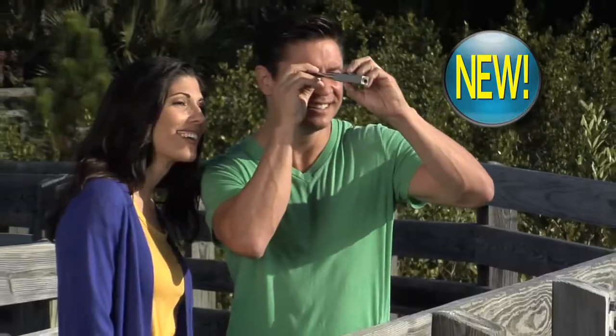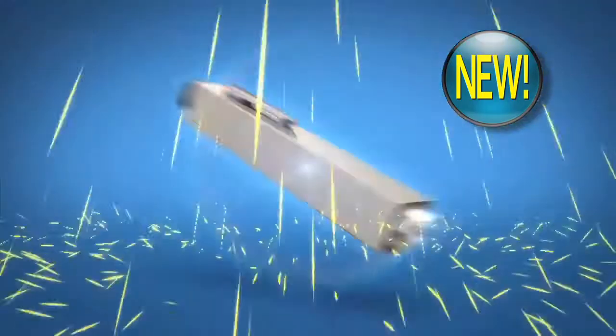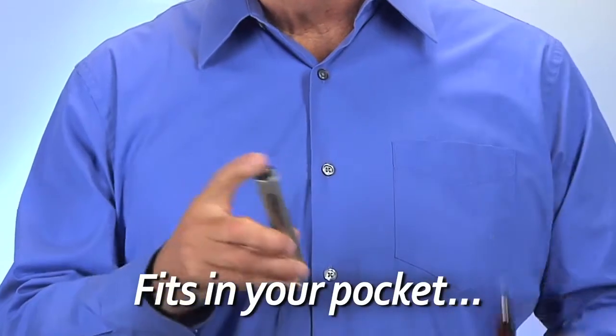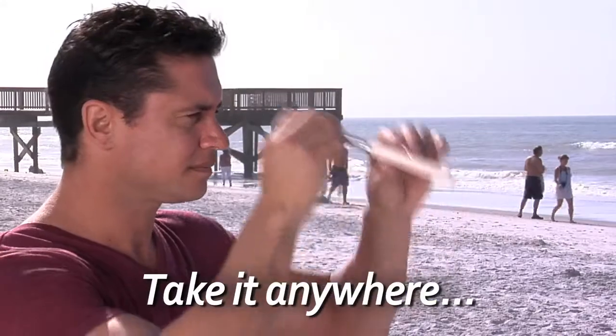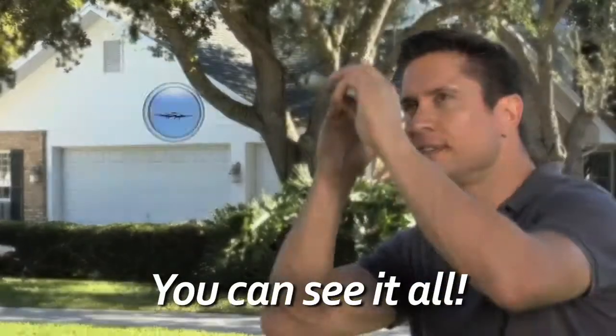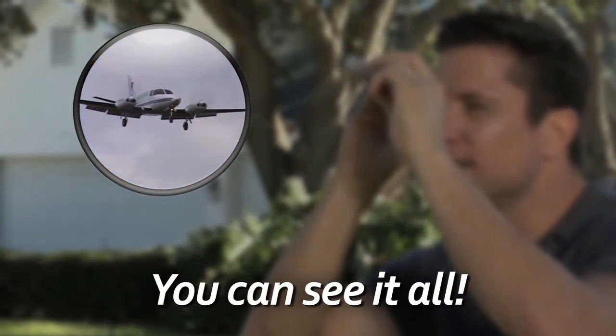Introducing the 2-in-1 DualScope. It combines the power of a telescope for distance and the clarity of a microscope for seeing every detail close up. Best of all, it's the size of a pen and fits right in your pocket, so you can take it anywhere and see everything with clear and bright clarity. Simply extend DualScope to bring distant objects in close where you can really appreciate them.